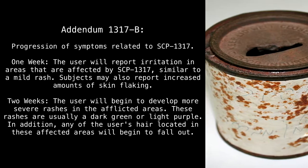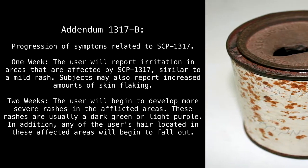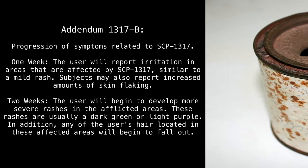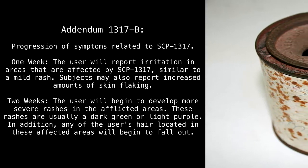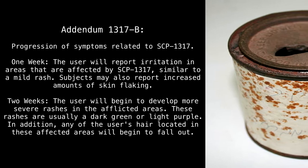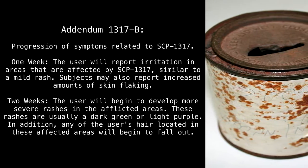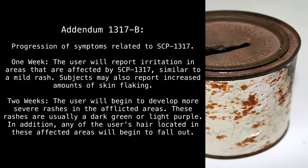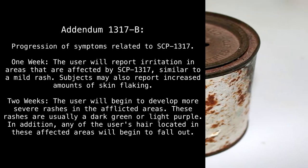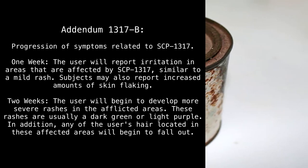Progression of symptoms related to SCP-1317. One week: The user will report irritation in areas affected by SCP-1317, similar to a mild rash. Subjects may also report increased amounts of skin flaking. Two weeks: The user will begin to develop more severe rashes in the afflicted areas. These rashes are usually a dark green or light purple.